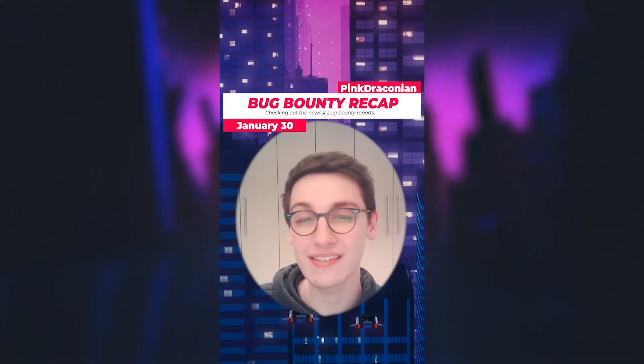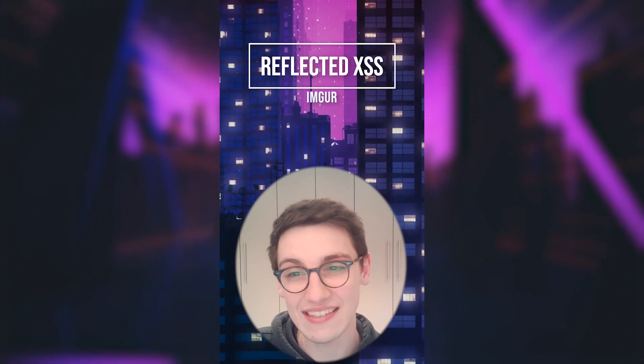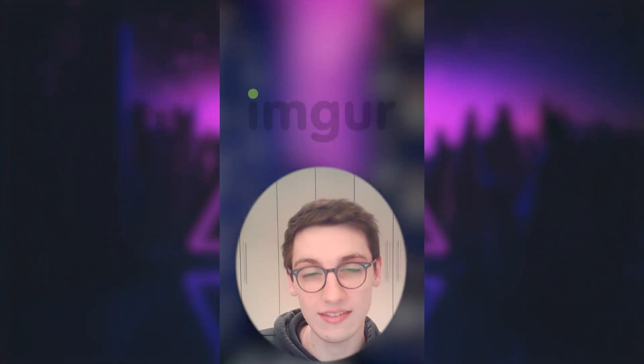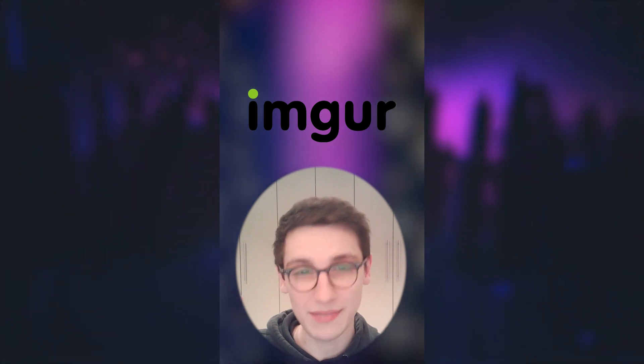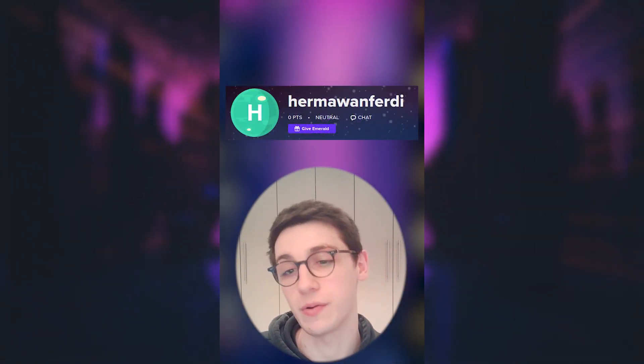It's the 30th of January and let's get into it. An XSS was found on Imgur.com. Imgur is a site where you can share images, memes and whatnot with your friends and family, but an issue was found there.